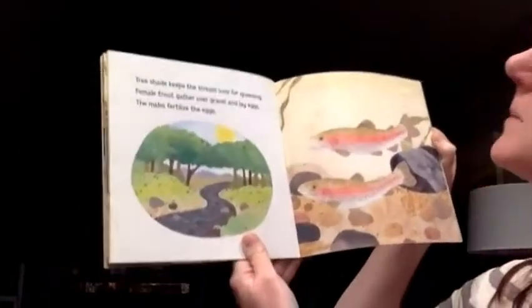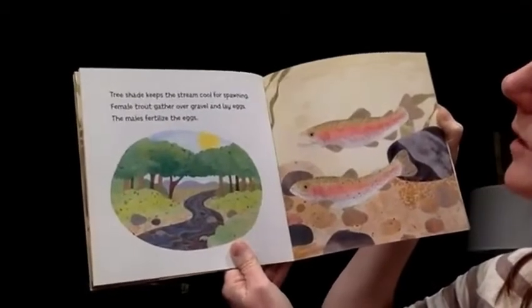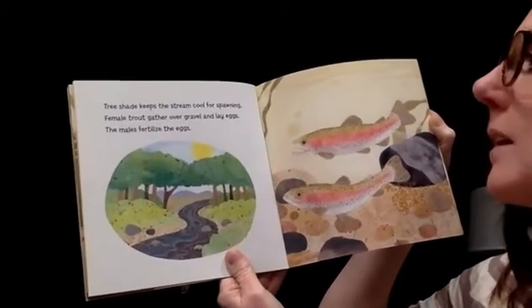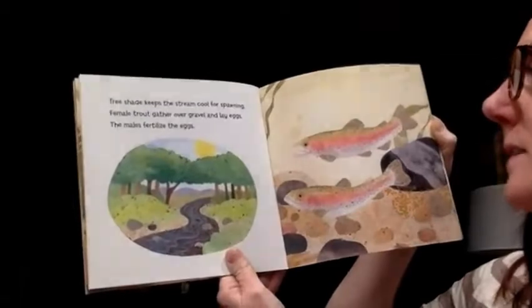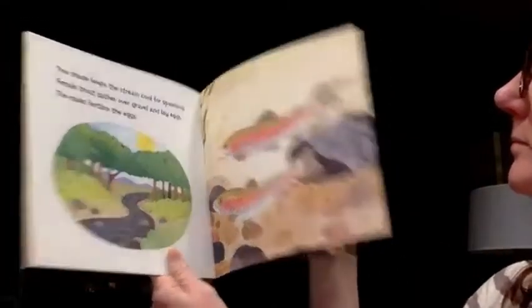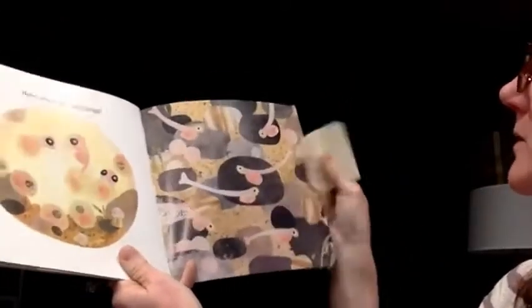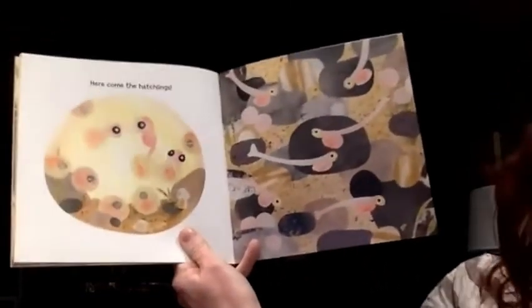Tree shade keeps the stream cool for spawning. Female trout gather over gravel and lay eggs. The males fertilize the eggs. Here come the hatchlings.